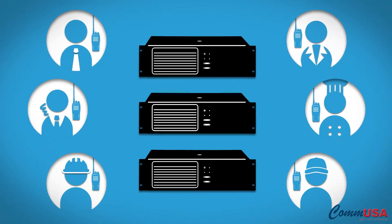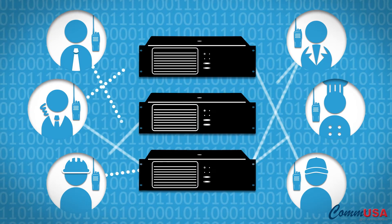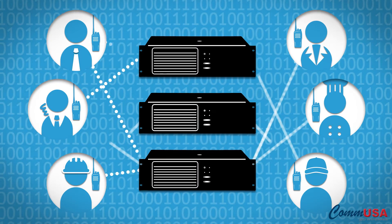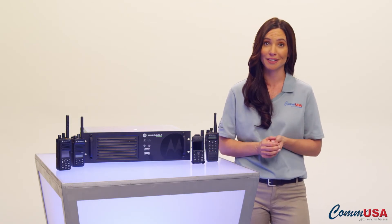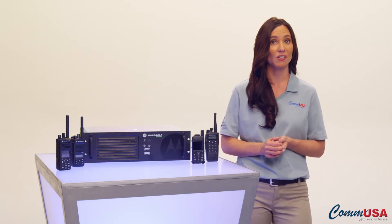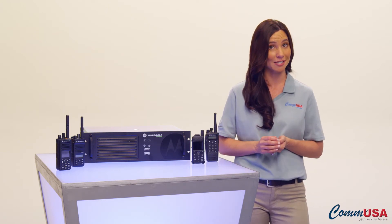repeaters are linked together and instead of a channel on your portable radio being designated to one repeater, radio traffic continually shifts from repeater to repeater, depending on which talk path is open. This greatly improves efficiency by up to five times and more evenly distributes wear and tear on your system.